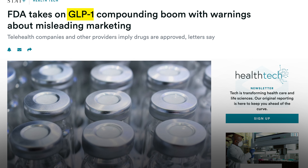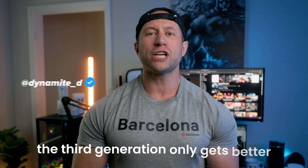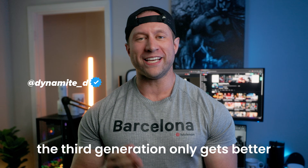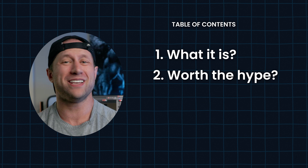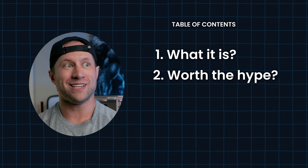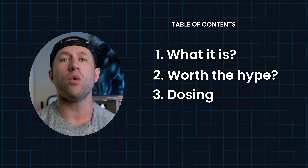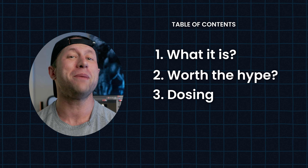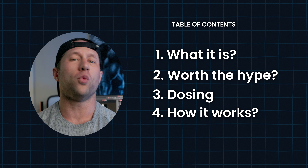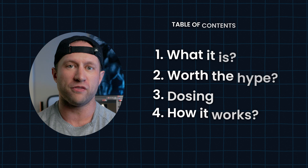Everyone's been talking about GLP-1s — Ozempic, Semaglutide, Tirzepatide. Well, the third generation only gets better and it smokes the other ones. We're going to be talking about Retatrutide: what it is, does it actually work, and is it worth the hype? It's not FDA approved yet. So what are the dosings coming out from a medical standpoint, and do we even need to go that high so you can maybe save some money? How it works and why it's so much better than the other ones — I think that's the more important thing in this video.